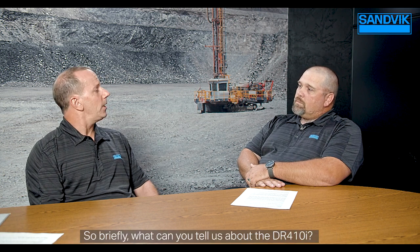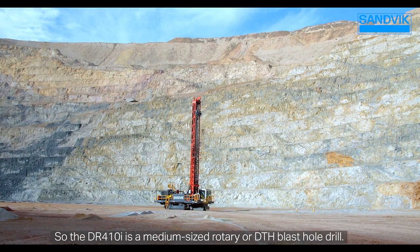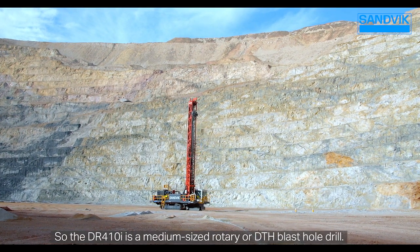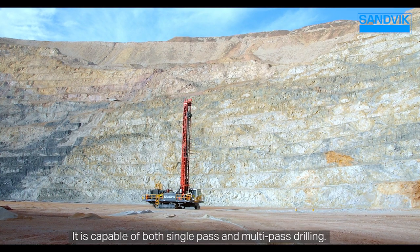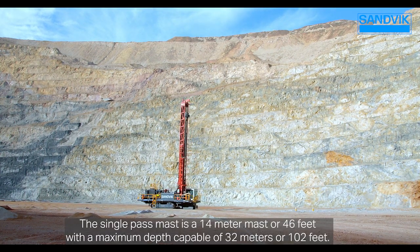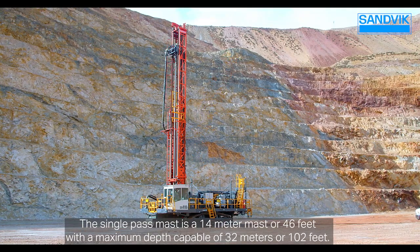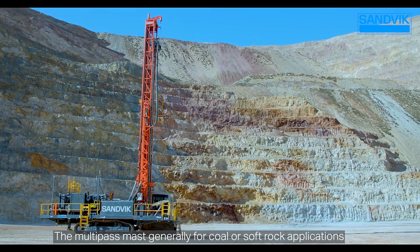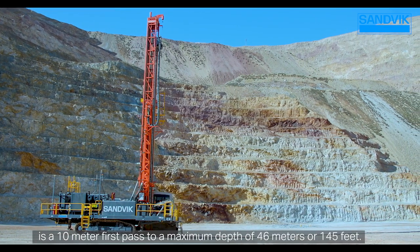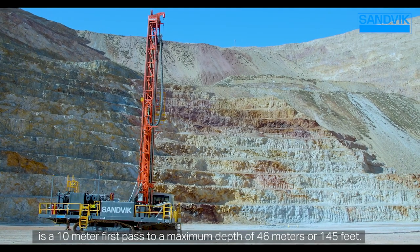The DR410i is a medium-sized rotary or DTH blast hole drill, capable of both single-pass and multi-pass drilling. The single-pass mast is 14 meters (46 feet) with a maximum depth of 32 meters (102 feet). The multi-pass mast, generally for coal or soft rock applications, is a 10-meter first pass to a maximum depth of 46 meters (145 feet).